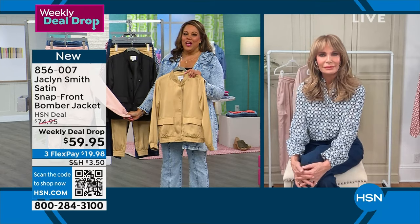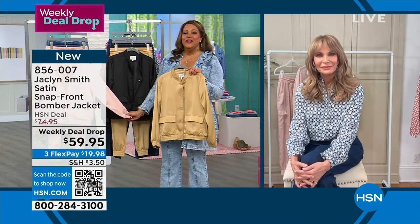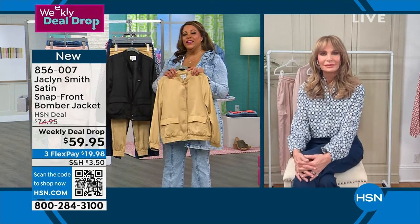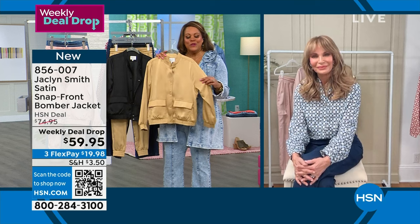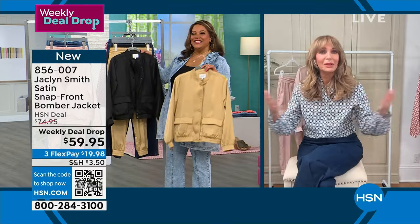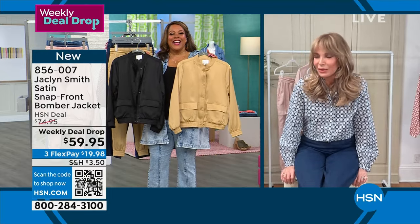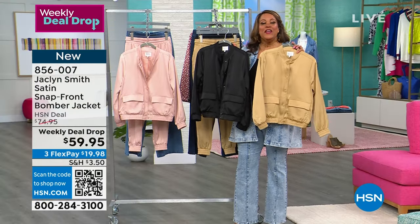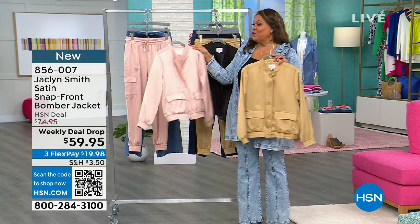Jacqueline, thank you so much. I love everything you've done to the TV world — you're a super iconic, famous Charlie's Angel. But what you've done to the fashion world is make women feel comfortable and stylish, and this is so modern and fresh. Thank you so much, you can go get a little rest now. Last call on the rose smoke bomber jacket.